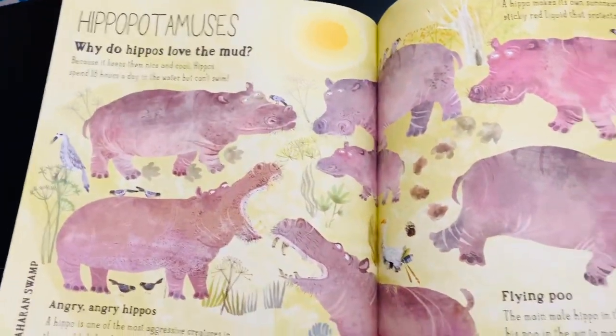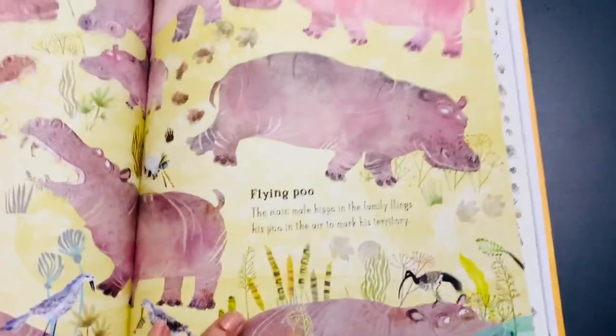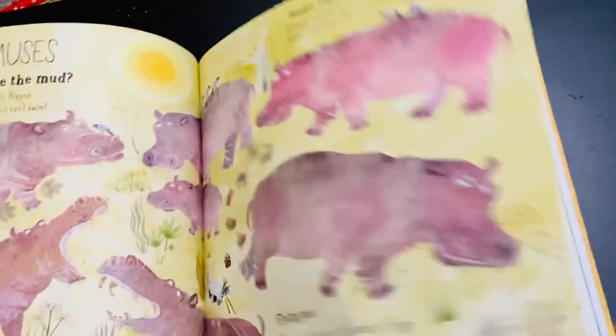This is about the hippopotamus — how it loves mud, how it gets angry, where it lives, the flying poop phenomenon, and fascinatingly, its closest relatives are dolphins.